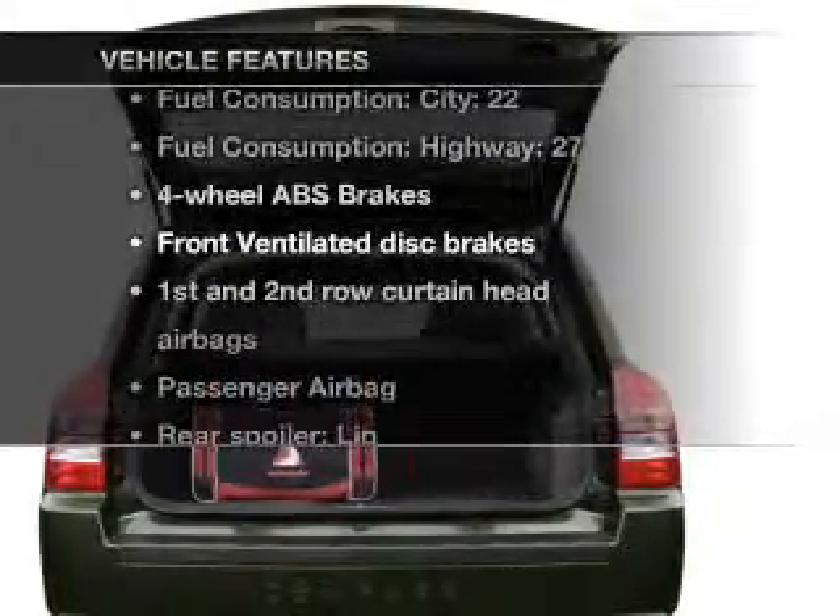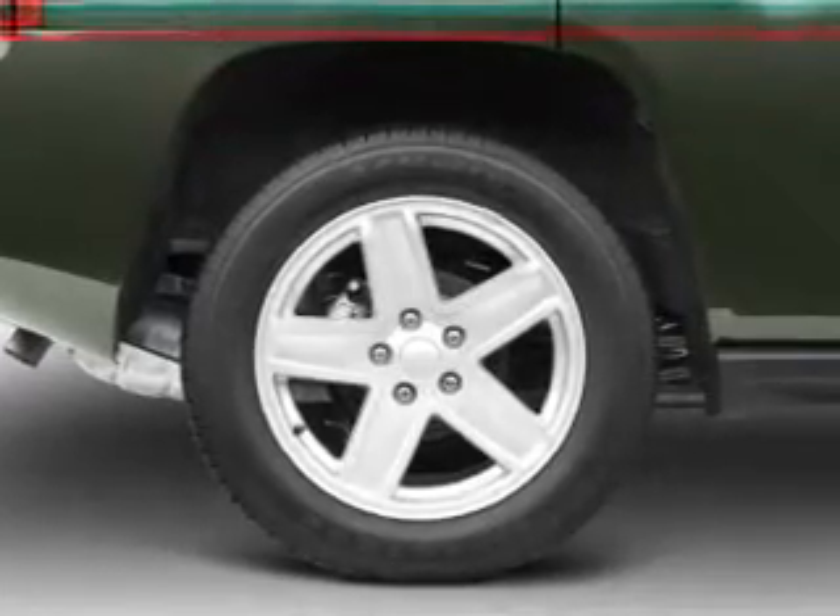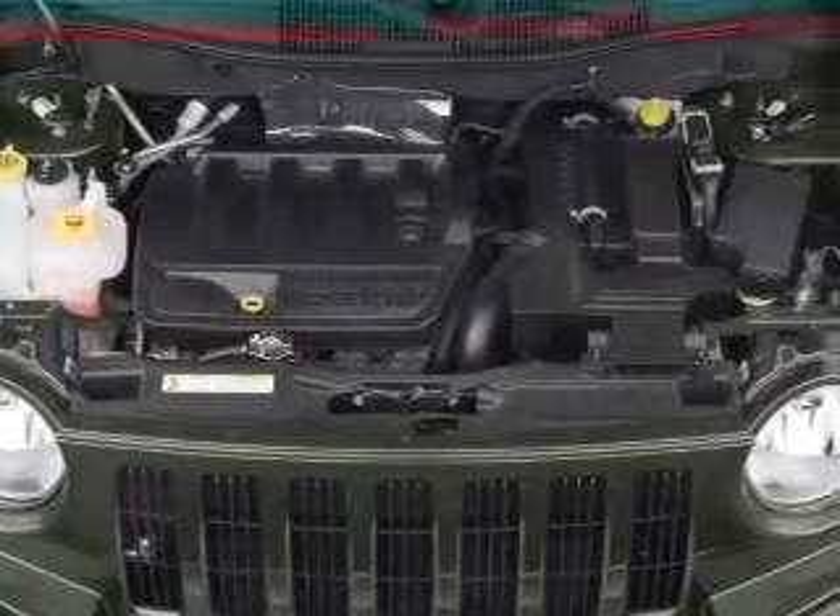Enjoy these notable features included in this vehicle: air conditioning, power steering, an AM-FM stereo with a CD player, and an adjustable tilt steering wheel.